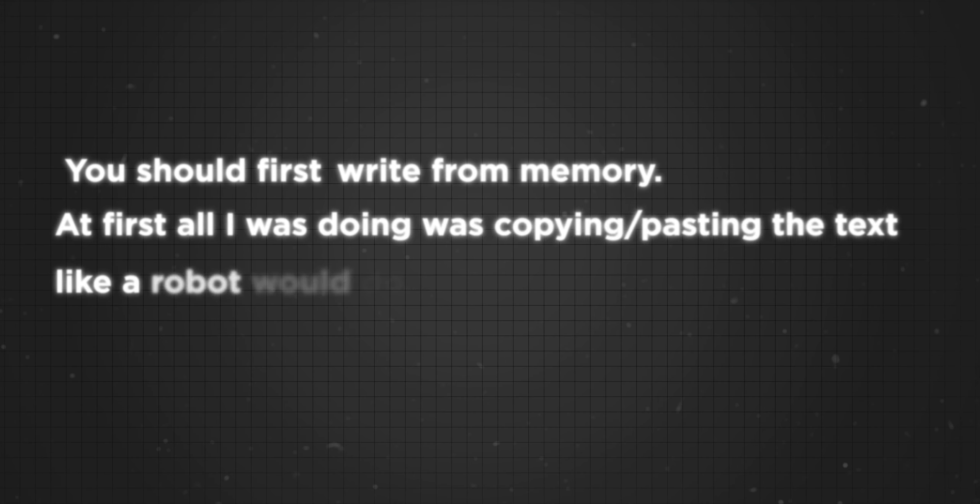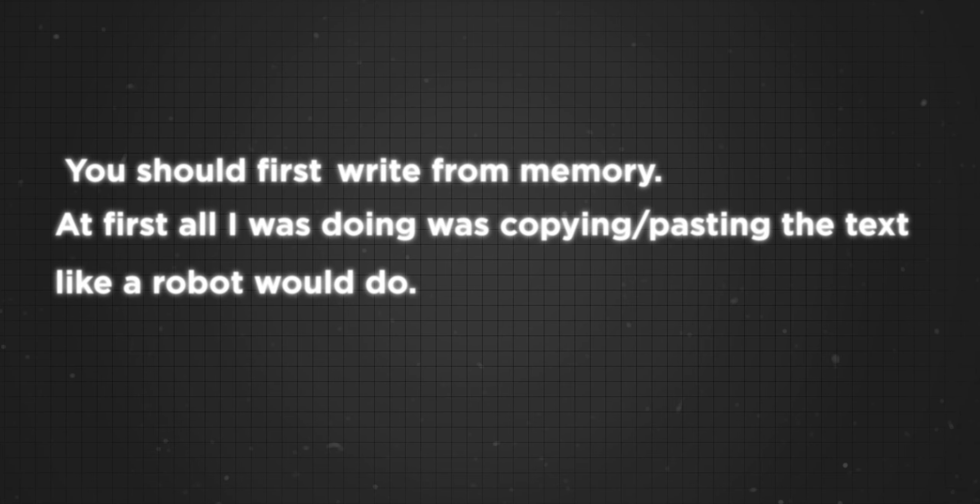In order to make it more appealing to you, you should first write from memory. At first, all I was doing was copying and pasting the text like a robot — this becomes easily boring and is more a passive way than anything else. But I've learned to make it active. So instead of relying on the book itself, I now rely on my memory. I read a chapter or section if it's relatively short and I write what I memorized from the book. If I wrote down all of the important information, I can go on with the next chapter. But if I forgot some things, I will simply read my highlighted text again, close the book or Kindle, and try to write down what I memorized again.